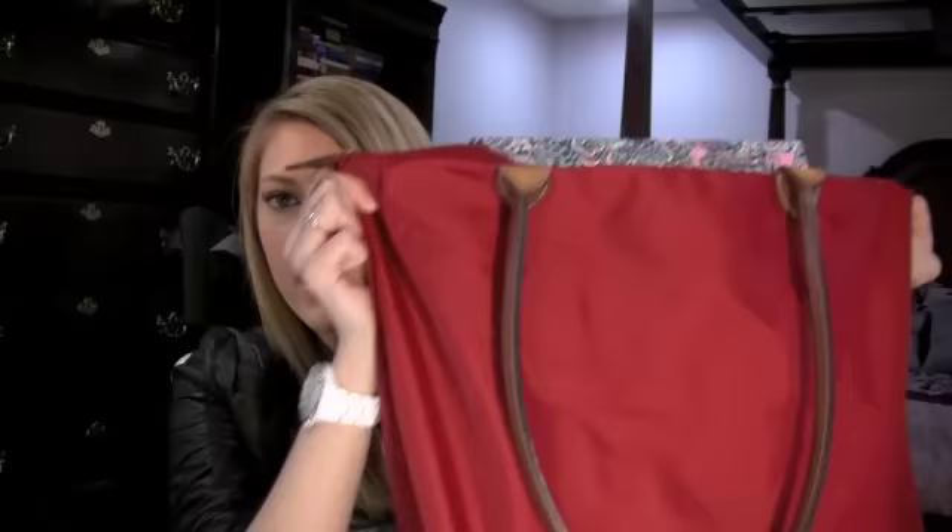Hi guys! Today I'm going to do a really requested video. This is how I organize my school bag for school, and then also just a couple of things I keep on my desk to keep myself motivated and interested in my classes.